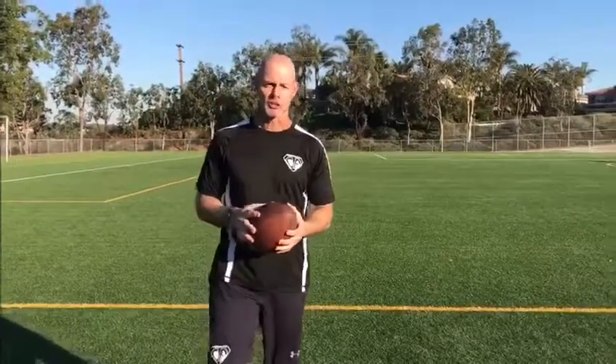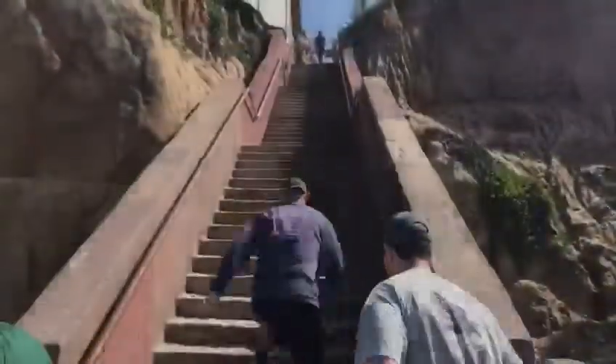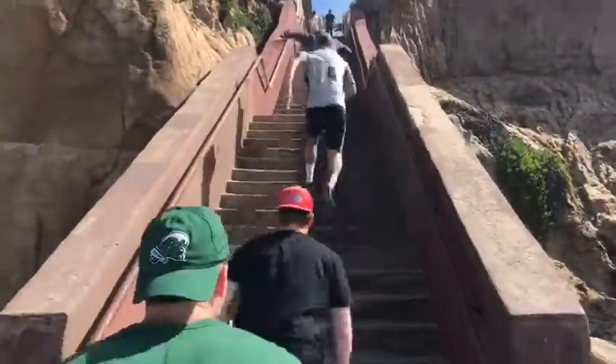Hi, I'm John Carney and welcome to another edition of Tip of the Week. Here in Carlsbad, California, in front of a staircase.